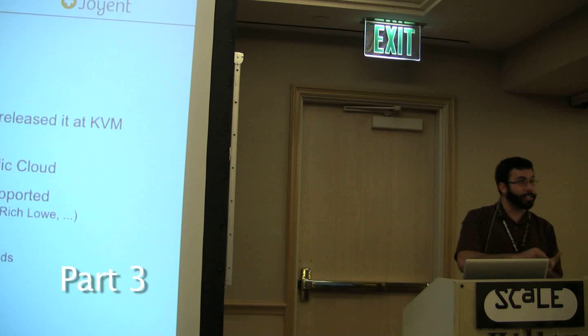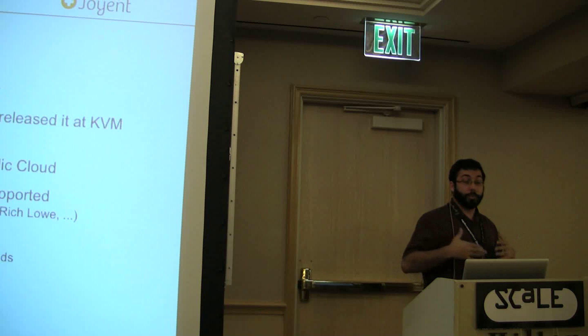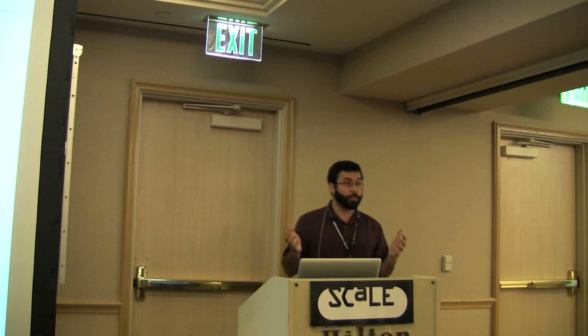What we care about is that we still want all of these technologies that we have sitting here so we can still use them. To do this, we had an engineer, Max Brunning, who started up the port in fall, late fall of 2010.